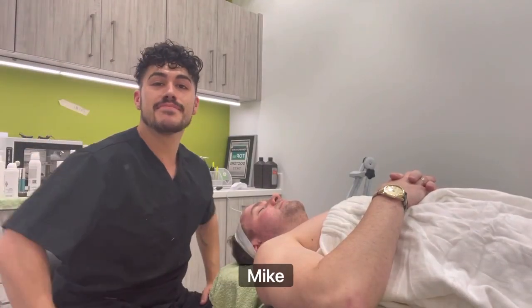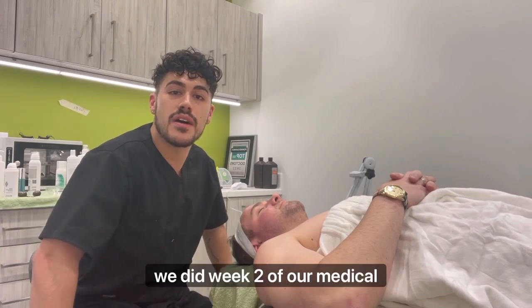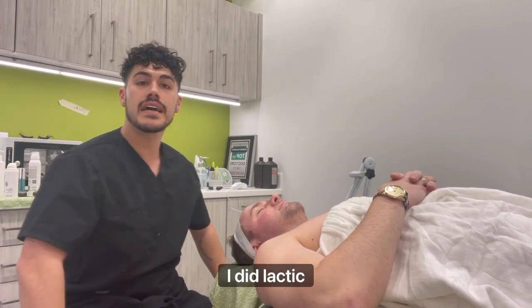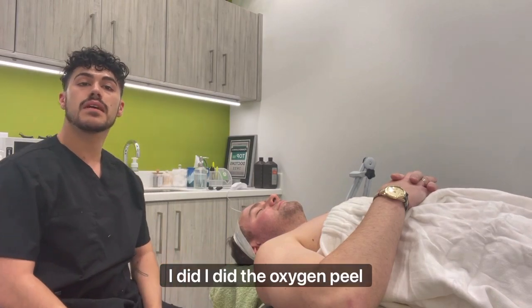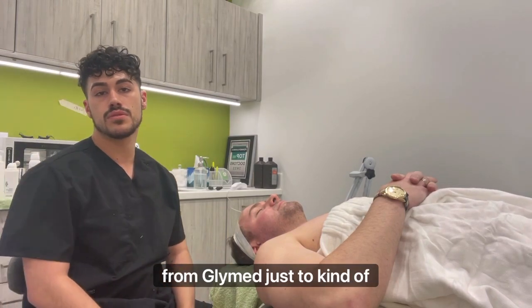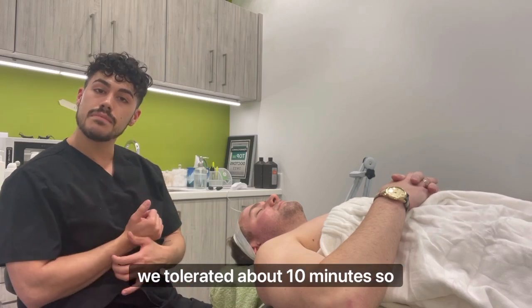Hey guys, what's up? It's Mike. I'm here with my handsome client Tom. We did week two of our medical category. I did a lactic acid peel. First layer I did the oxygen peel from Glymed, just to kind of stimulate those cells to be functioning properly. Then I went in with the lactic — we tolerated about 10 minutes.